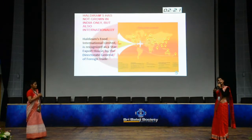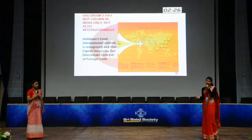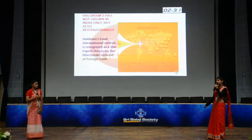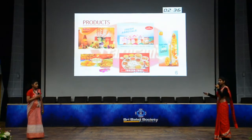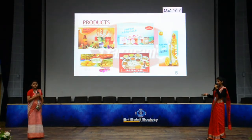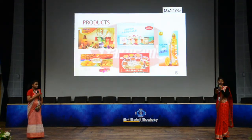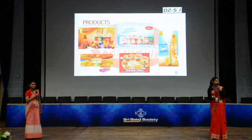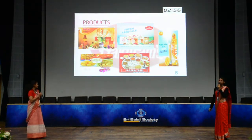Haldiram is not just known in India — it is now recognized internationally as well. It has product supply at UAE, UK, Canada, Australia, Dubai and many more places. Their products range from very basic ones. Haldiram has snacks called Bhujiya and Namkeen. They have beverages, and they also have a new addition to their collection — the frozen thali, which is currently available in Nagpur.